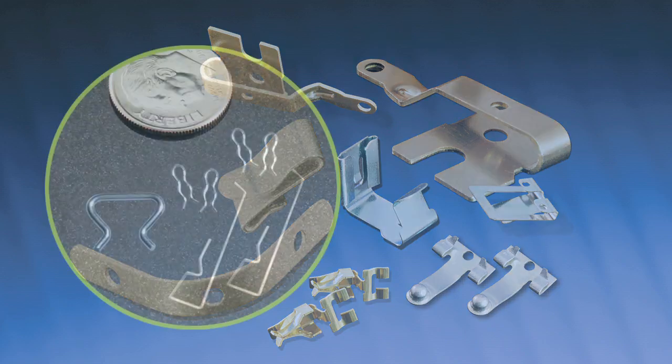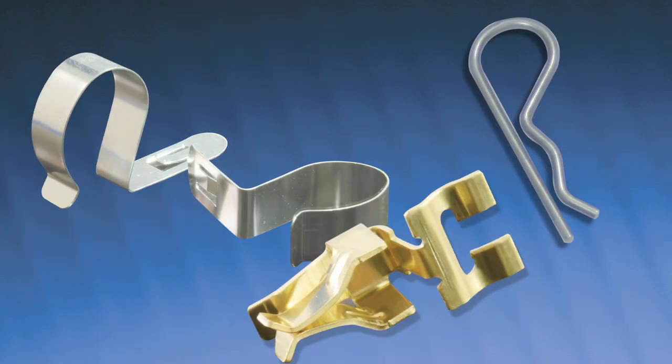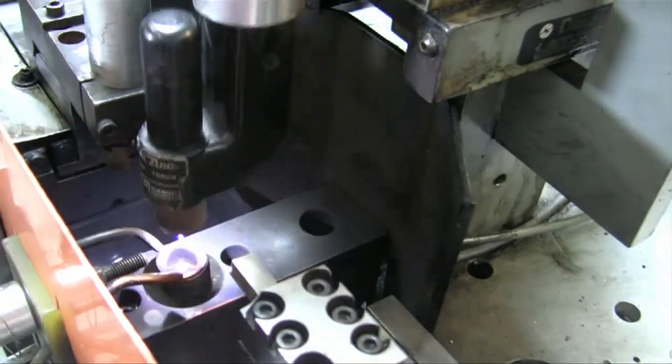The flat strip can be stamped, coined, or preformed, then fed progressively into an area where the strip is held, clipped, and formed into its final shape. Welding, tapping, and assembly may also be added into the process.